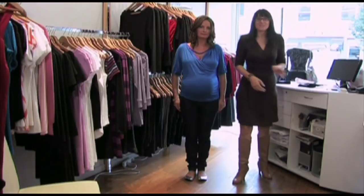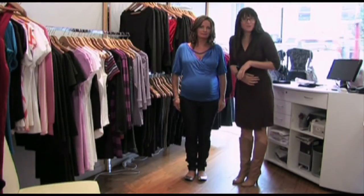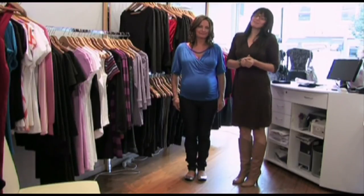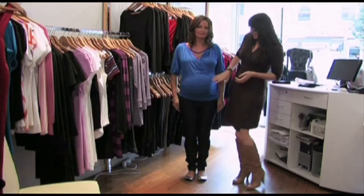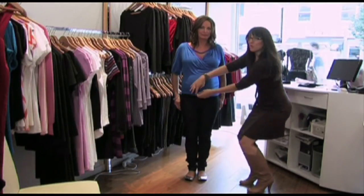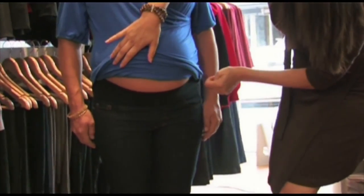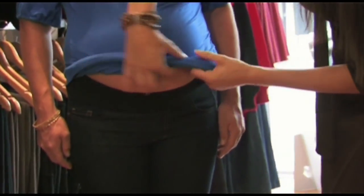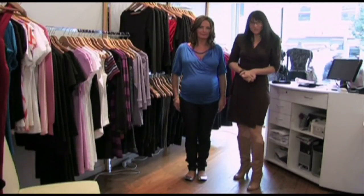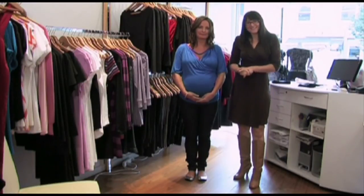As you get into the third trimester and start to really get big — and if you're like I was, massive — you might decide that you'd like to invest in a pair of maternity jeans. There are some fabulous jeans on the market, and these ones, as we can see, have that belly band built in. It sits just where you would normally have the zipper, so you can just pull the jeans on up and over. So, girls, there's really no excuse to not be wearing your comfy jeans right through your pregnancy.